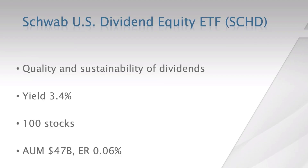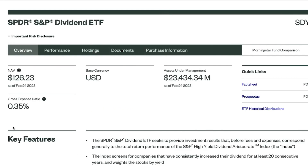The first ETF we are looking at is by Schwab — the very popular SCHD. It got a lot of inflows last year. It looks not only at the yield but also the quality and sustainability of those dividends, holds about 100 stocks, has 47 billion dollars in assets, and an ultra-low expense ratio of just six basis points.